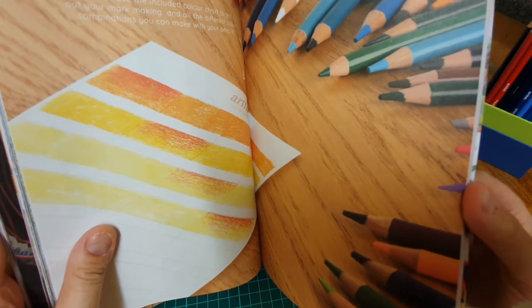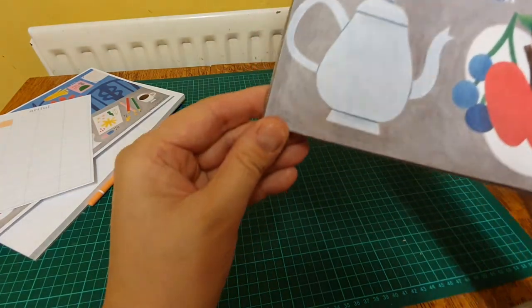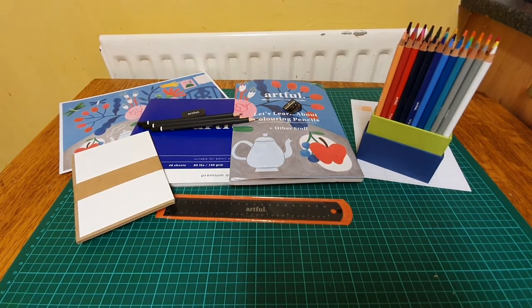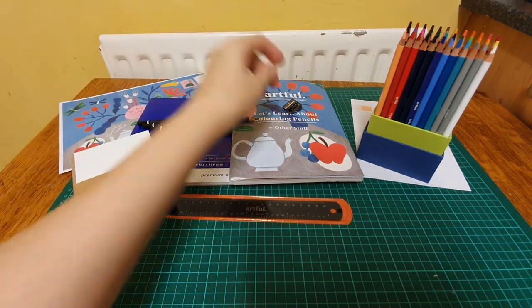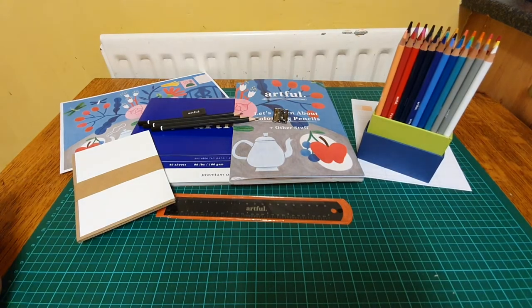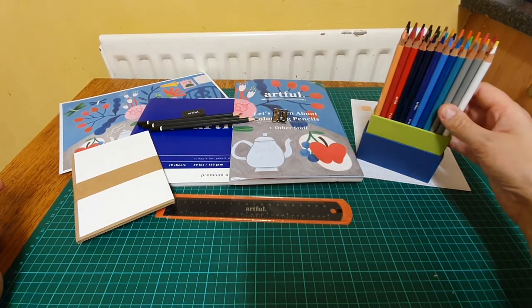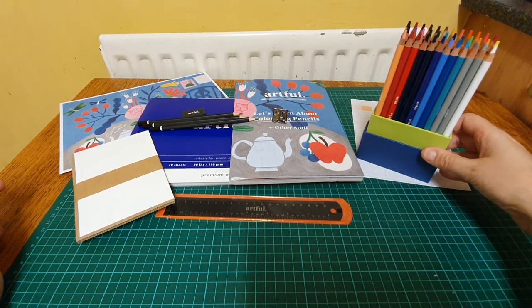It looks like I've ripped it - I'm dead clumsy. So these are the art supplies in this month's Artful box. I am very satisfied and very pleased - I haven't got any grumbles at all, apart from the broken sharpener which was an easy fix. I think what I'll do is use these pencils and see if I can create some faces. Thank you for watching, I hope I didn't bore you too much - see you, bye!